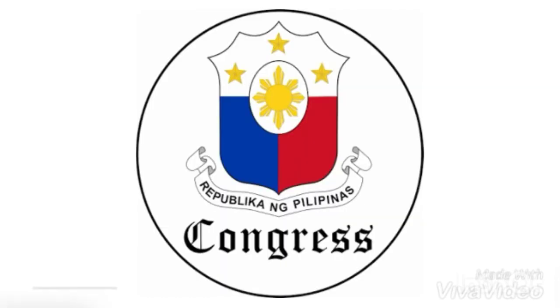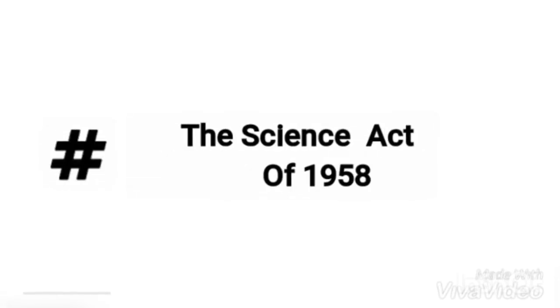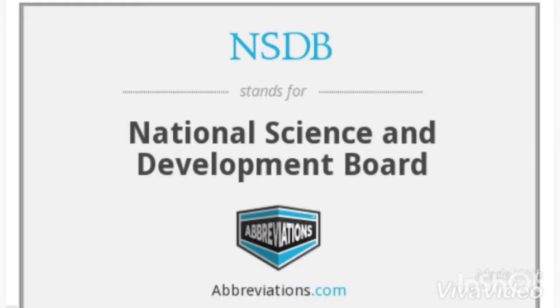Thus, during the administration of Carlos P. Garcia in 1958, the Philippine Congress passed a bill entitled the Science Act of 1958, whose goal was to establish the National Science Development Board.